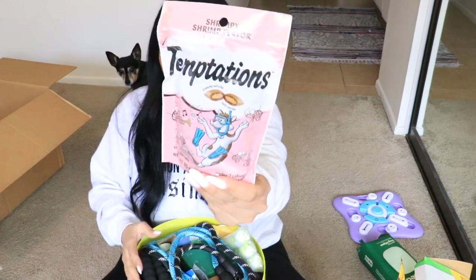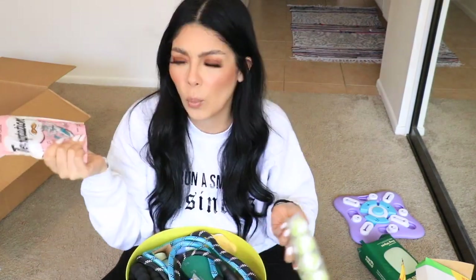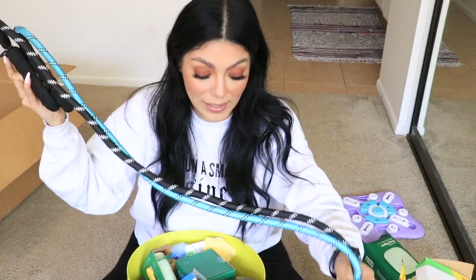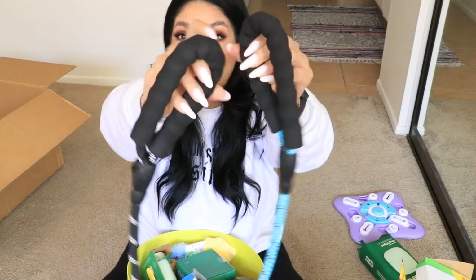They have so much in here — Temptations! We need to give these to my cocoa baby. It's shrimp flavor. I don't know one cat owner that does not know about Temptations — these are a must. Also included are pet hair remover balls; Penny's hair gets everywhere. You throw these balls in with your laundry and they catch hair.